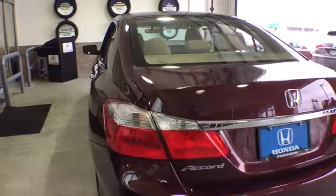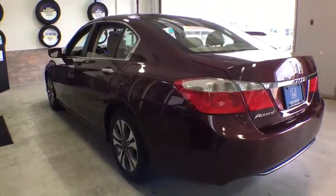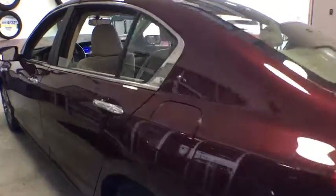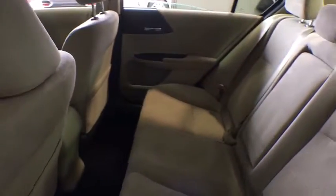Remote keyless entry, brake assist, tachometer, panic alarm, overhead console, tilt steering wheel, front reading lamps, driver vanity mirror, front bucket seats.